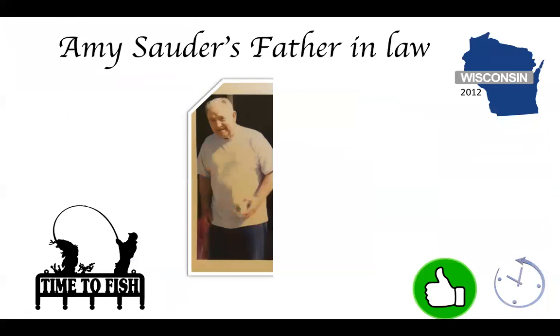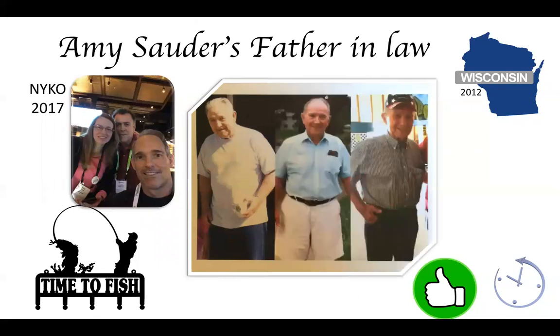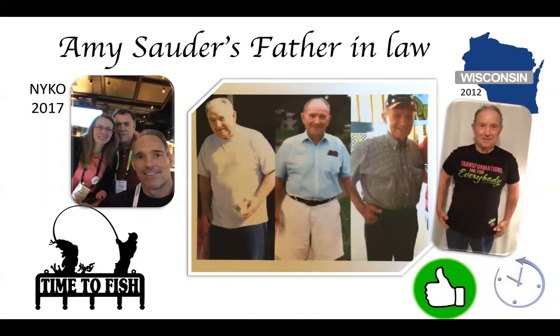This is Dick Sauter. Amy Sauter came to a meeting I did in Wisconsin at a dentist office and got her father-in-law on it. He's 82 years old, and it was getting to the point where people were saying maybe it's time to put him into a nursing home and let the professionals take care of him. Amy was elated when she got her father-in-law on it at 82. There he is at 83, here he is at 85, and here he is at 87.